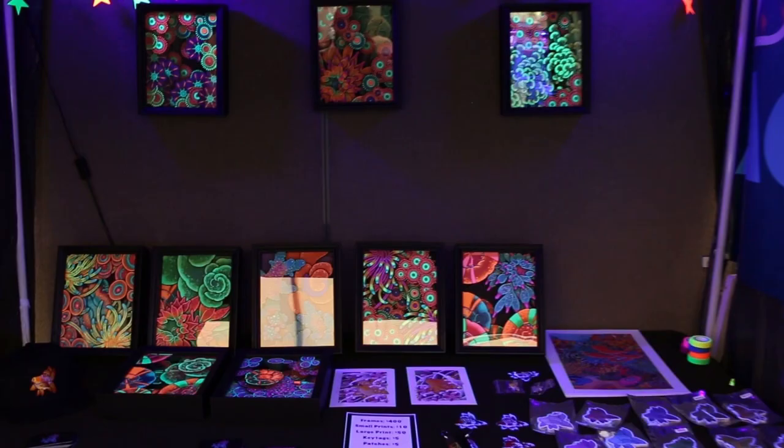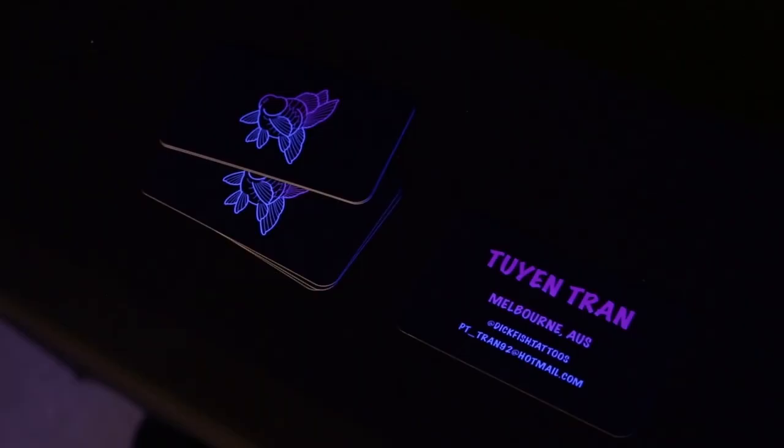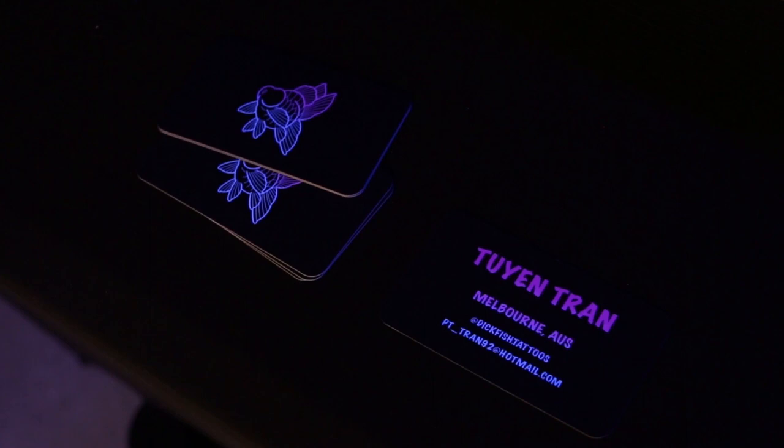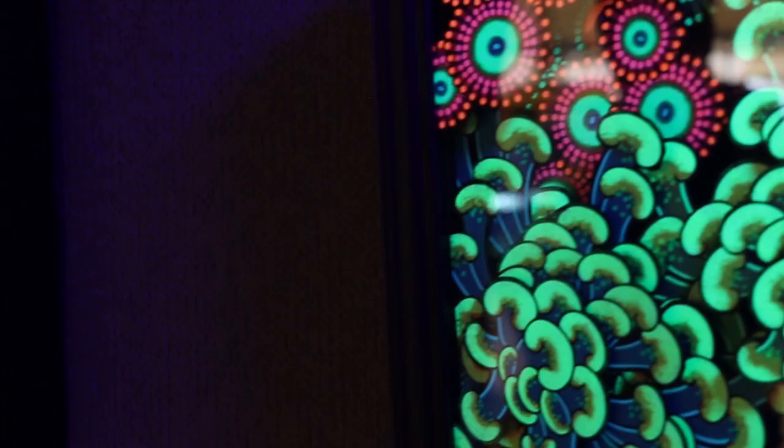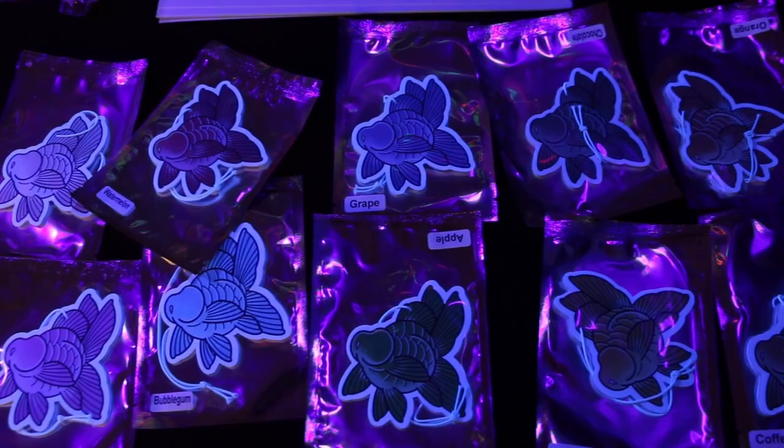In a unique little corner there was a really cool artist with some artworks, patches and pins all under blacklight. These were for sale and I couldn't help but buy myself a few small things. I couldn't bring home live goldfish but I can certainly get some artistic representations of them.